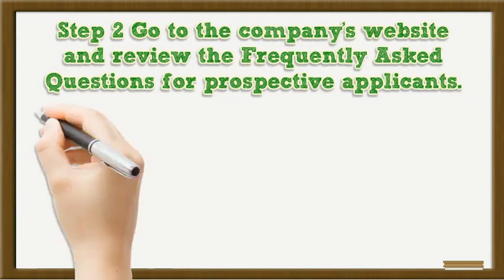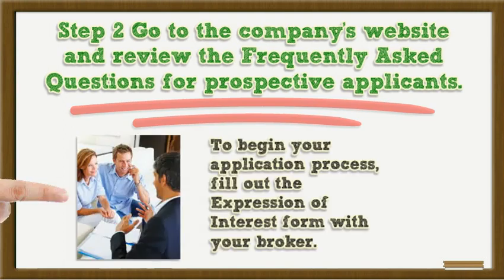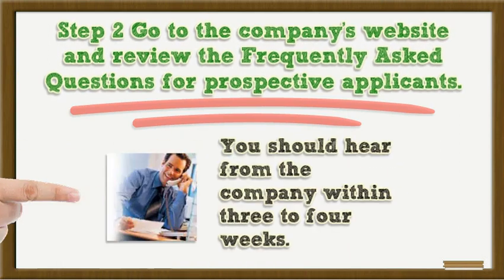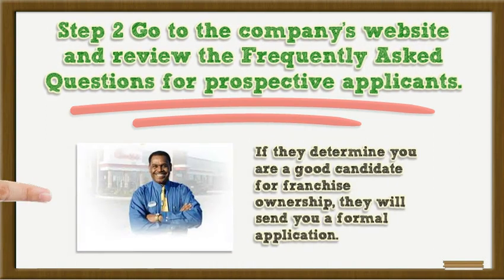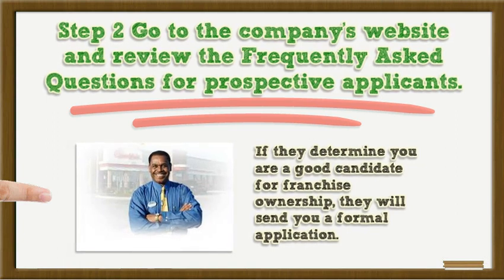Step 2: Go to the company's website and review the frequently asked questions for prospective applicants. To begin your application process, fill out the Expression of Interest form with your broker. You should hear from the company within three to four weeks. If they determine you are a good candidate for franchise ownership, they will send you a formal application.